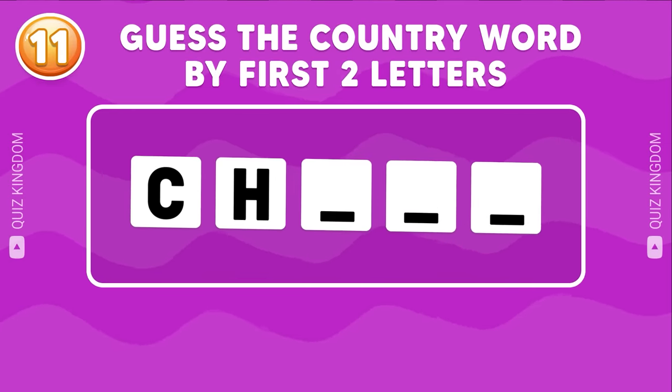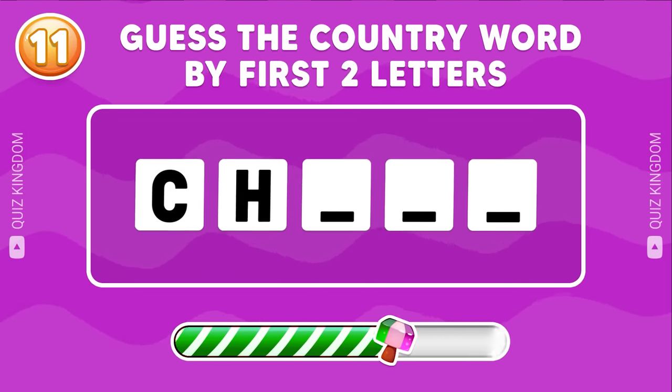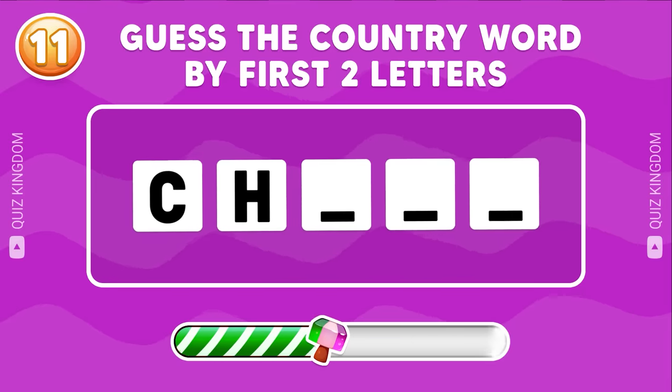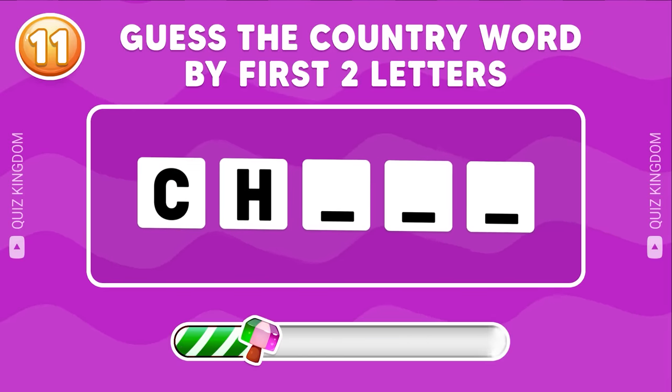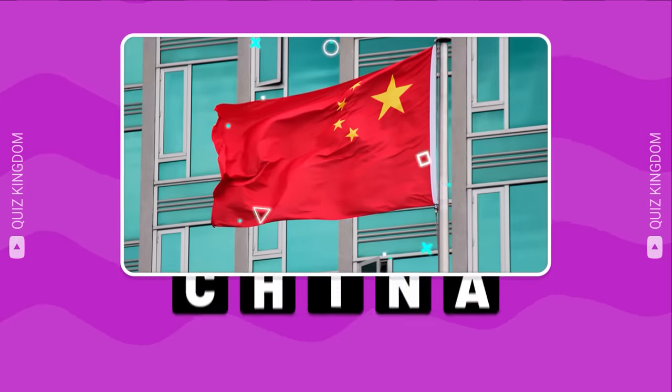Can you guess the country word by the first two letters? Great job! The country's China.